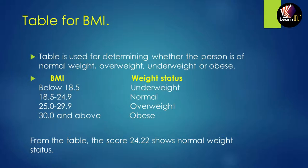The BMI table shows: below 18.5 is underweight, 18.5 to 24.9 is normal weight, 25.0 to 29.9 is overweight, and 30.0 and above is obese. The calculated BMI of 24.22 falls in the normal weight category, so that person is at a healthy weight.